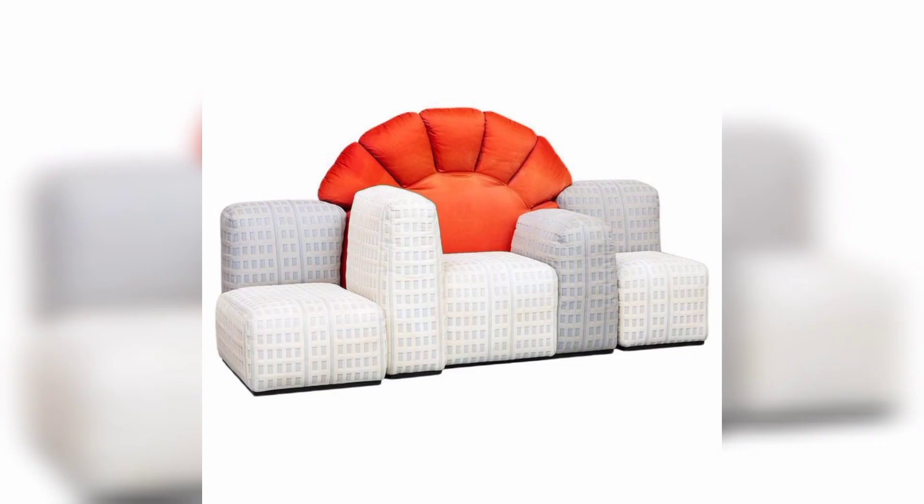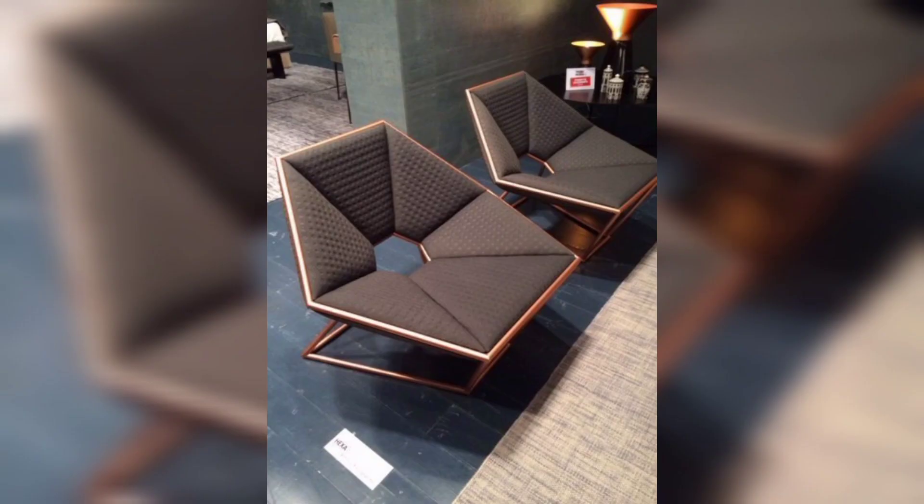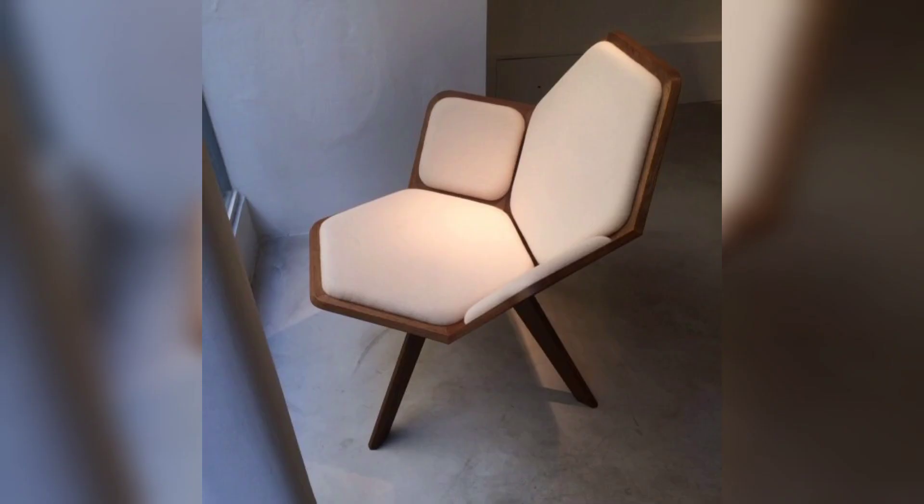Minimalist sofas: for those who prefer a more understated look, a minimalist sofa might be the perfect choice. These sofas typically feature clean lines, simple shapes, and neutral colors. They are perfect for creating a serene and calming atmosphere in your living room.